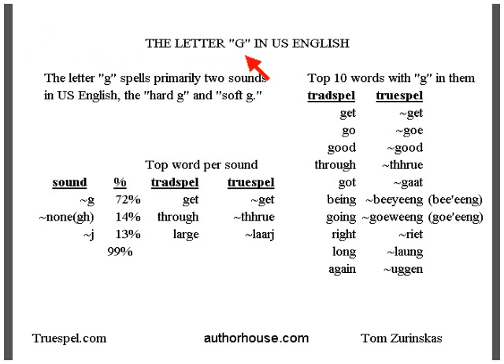The letter G, as we see in U.S. English text pages, spells primarily two sounds: the hard G and the soft G.